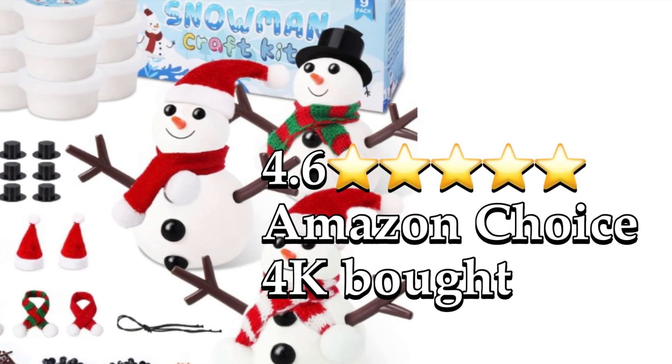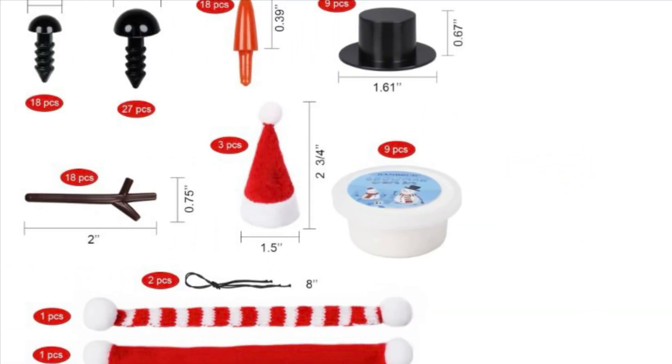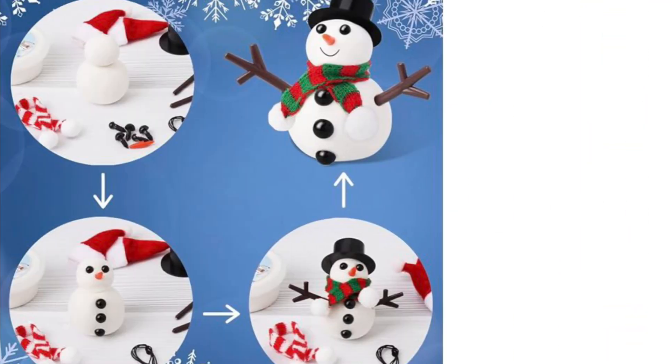Bring the magic of winter to life with the nine-pack Build-a-Snowman kit, designed for endless fun. This snow craft set is perfect for sparking creativity and imagination in kids of all ages. Each kit comes with everything your child needs to create unique, adorable snowmen — from scarves and hats to buttons and noses.